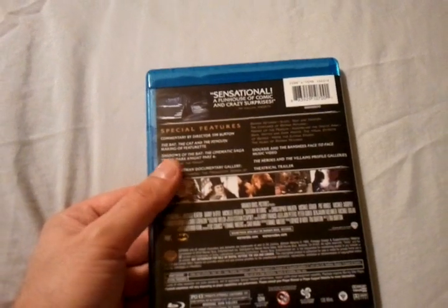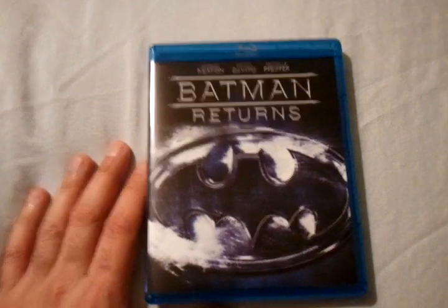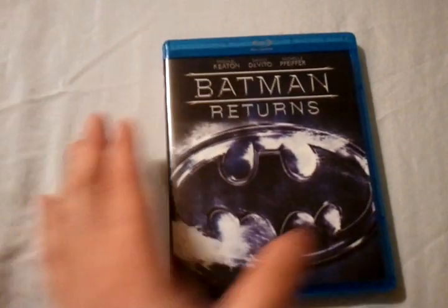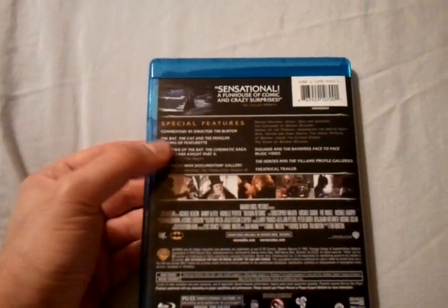This contains a decent amount of special features. Picture quality on this film I would rate about a 4 out of 5. Audio is about a 4.5 out of 5. This contains a commentary from director Tim Burton — it's a really good commentary, you've got to check that out.